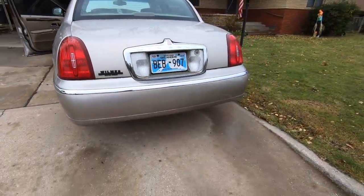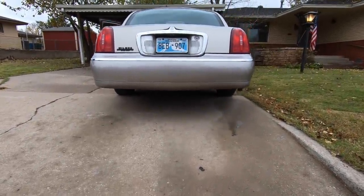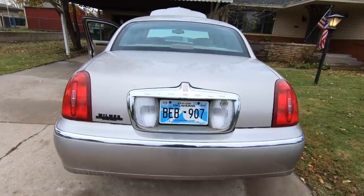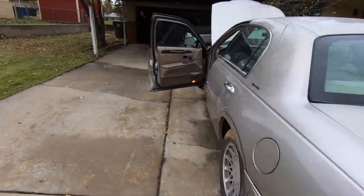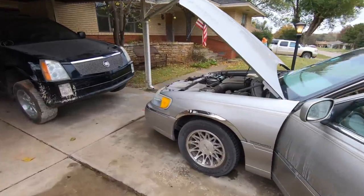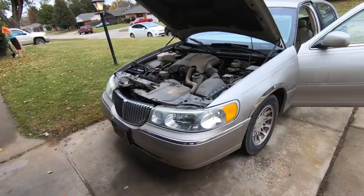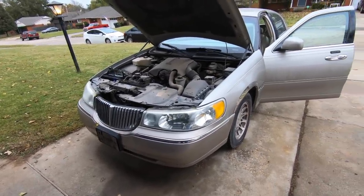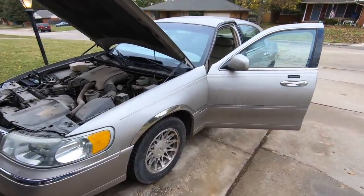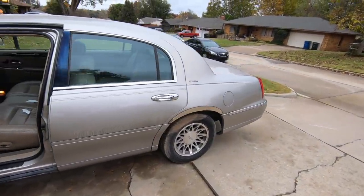Oh, you want to talk about a win! This was a steal. We walked out of Copart paying nine hundred and forty-five dollars for this car. Nine hundred and forty-five dollars — it's a 2002 Lincoln Town Car Signature Series.